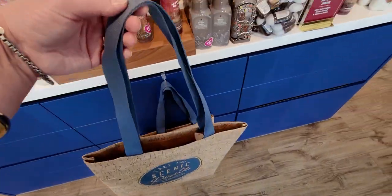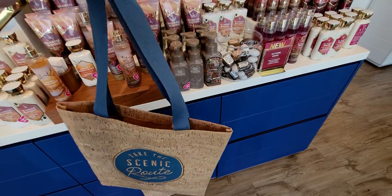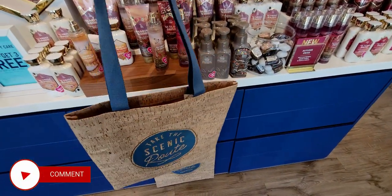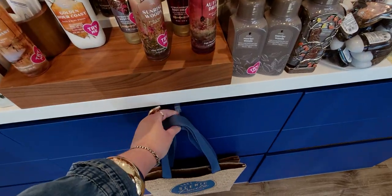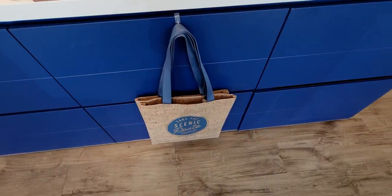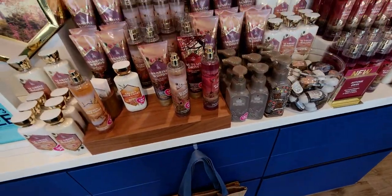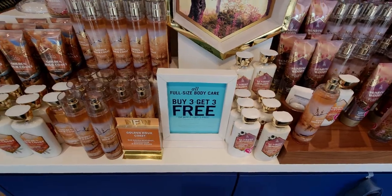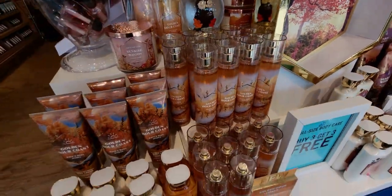It's really, really a cute little bag, you guys — actually pretty big. It's $14.95 and it's made of this cork material and the straps are this really pretty blue, like Bath and Body Works blue, and they're very soft. So it's a gorgeous, good size tote bag.